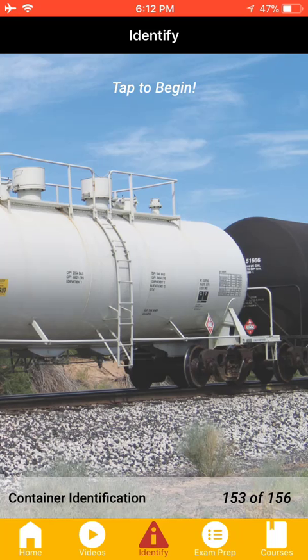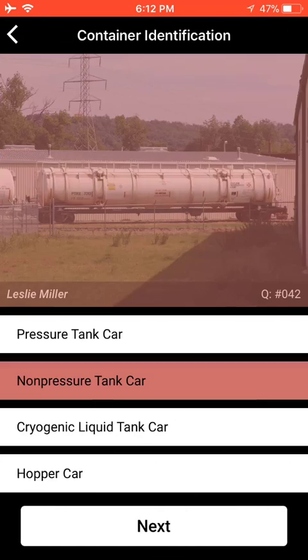Under the Identify section, there are 156 unique images designed to test the student's container identification knowledge. This section is free.